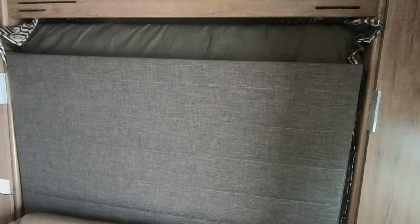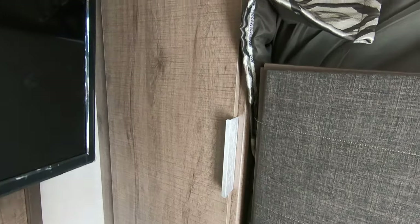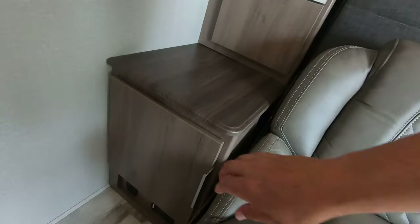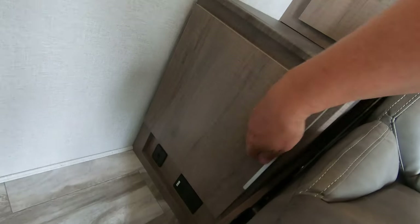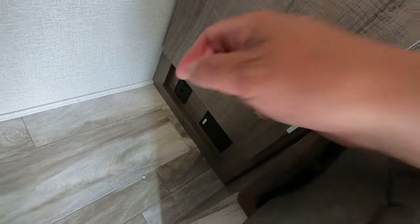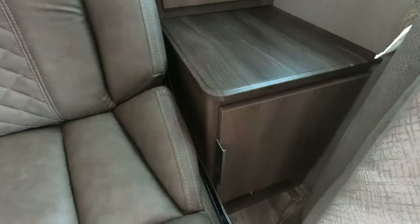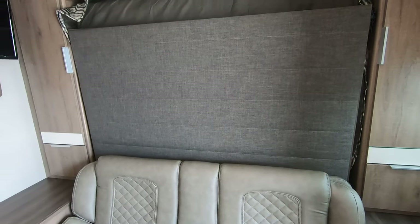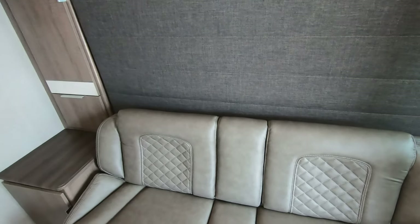We start up here with the Murphy bed — this is a really easily foldable Murphy bed. First let's look at some of the cabinets: we have wardrobes on both sides, a drawer on both sides, another cabinet down below, and down here we've got USB ports and 110 outlets on this side, and 110 outlets on the other side with the same cabinet setup.